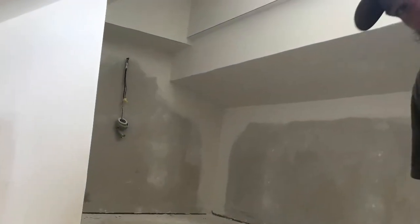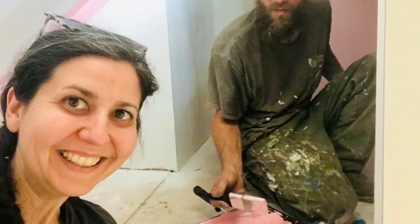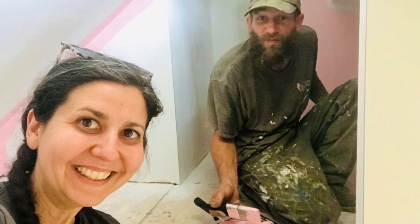Thank you guys so much for watching. We've thrown in a few bonus pictures of before and after as we were painting, and if you stay tuned till the end there's a silly little blooper.